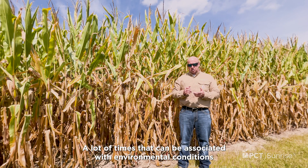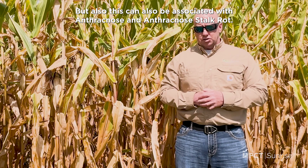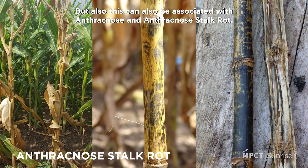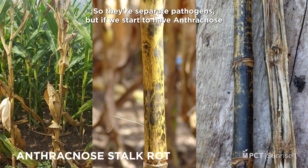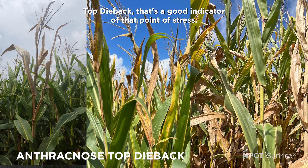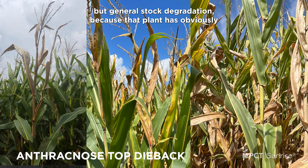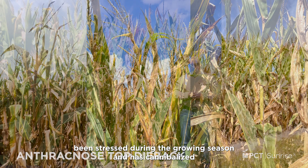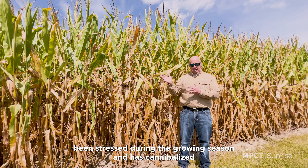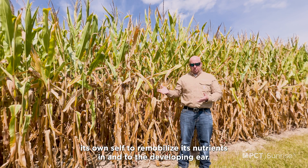A lot of times that can be associated with the environmental conditions I previously listed, but this can also be associated with anthracnose and anthracnose stalk rot. They're separate pathogens, but if we start to have anthracnose top dieback, that's a good indicator that the plant is stressed and we can see stalk rots — not only anthracnose stalk rots but general stalk degradation — because that plant has been stressed during the growing season and has cannibalized itself to remobilize those nutrients into the developing ear.